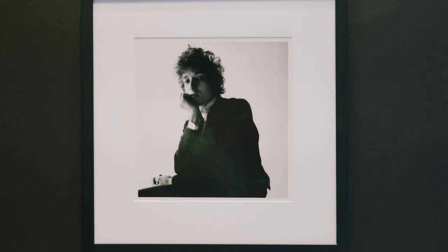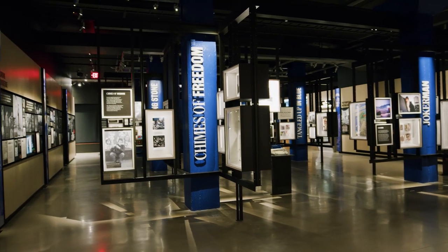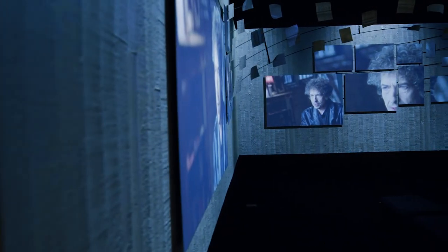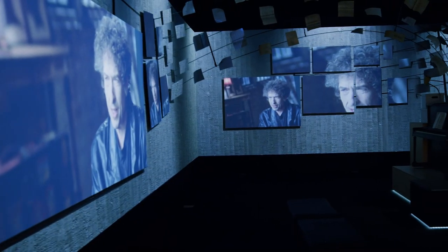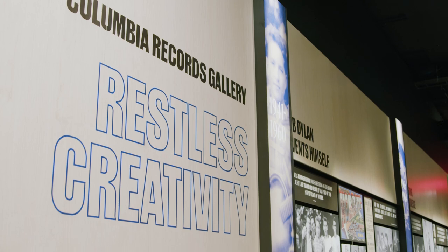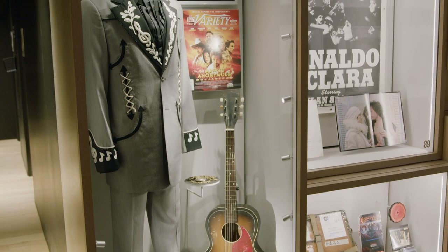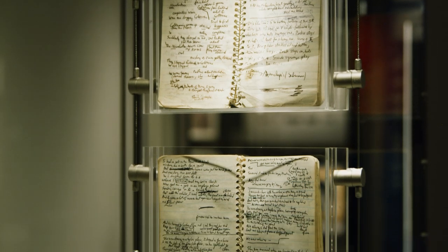In 2016, the George Kaiser Family Foundation was able to acquire Bob Dylan's archives. It turns out Dylan had been saving a trove of material over a period of about 60 years. The challenge with any archival collection is how to bring the materials to life. Our goal for the center was to trace this thread of creativity — not just in music, but in visual arts, in his ironworks, in his filmmaking career — all of these aspects of Dylan's creative process.